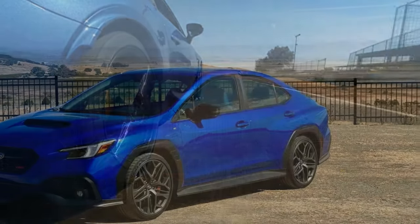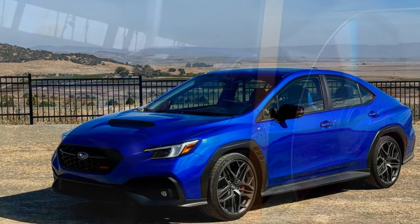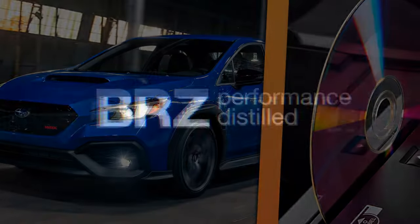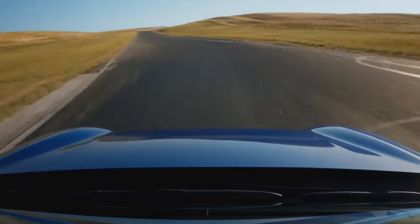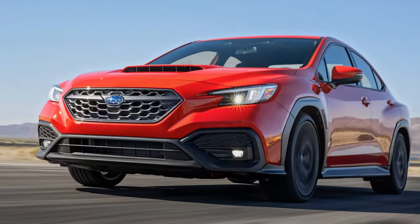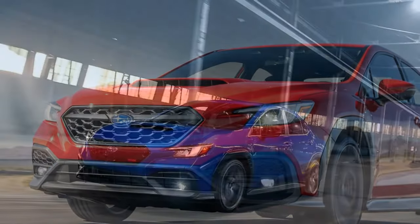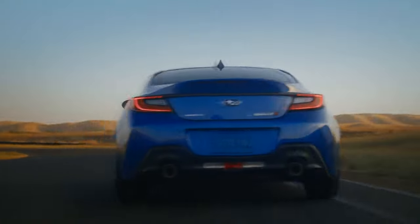Subaru did not have any pricing for the 2025 WRX available at our drive, so it's difficult to say exactly how the new TS trim compares to last year's lineup. The 2024 WRX base started at $32,735 before destination, and we expect that price to hold, possibly increasing slightly for 2025. The premium and limited trims started at $34,635 and $39,015 respectively. The TR, which started at $41,655, is now gone, replaced by the TS. Subaru hinted that the MSRP for the TS should be close to the GT, which was priced at $44,215 in 2024.